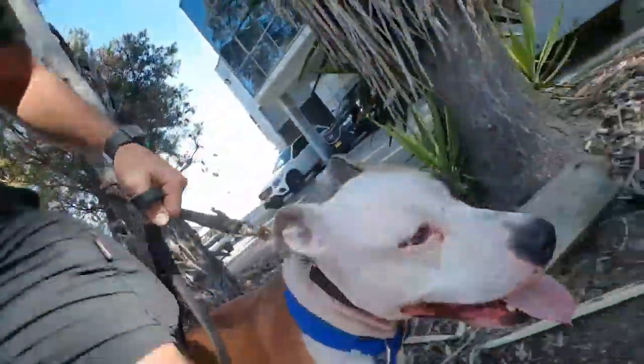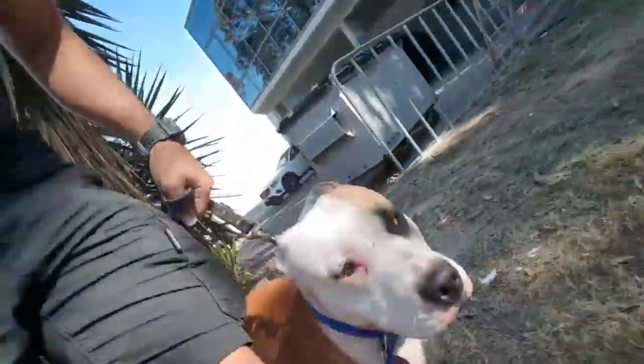Hey everyone, Panossi from Nutris Pooches. We have Honey here today, another dog from Southern Shire Council Animal Shelter. We come here and volunteer our time and give them a hand and help all the dogs in need so they can find good homes.